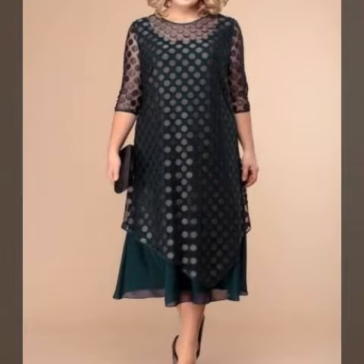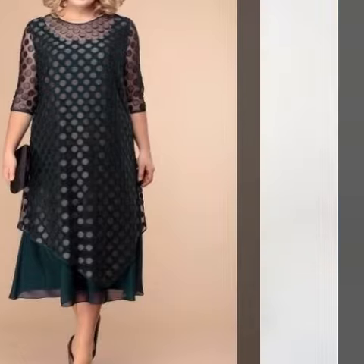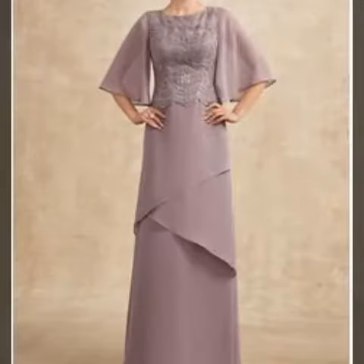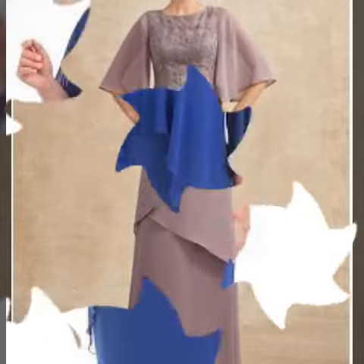Hello friends, welcome back to my YouTube channel Stylish Fashion. How are you friends? Today I am going to share very beautiful and gorgeous leather mother of bride dresses design and chiffon mother of bride dresses design ideas.